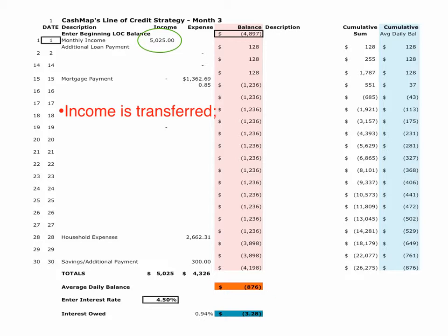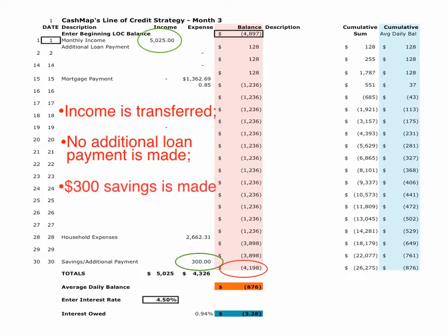In month three, you'll find that at the end of the month we did not make an additional loan payment, and our balance at the end of month three is almost $4,200. We made our regular $300 savings deposit, and so by the end of the month our average daily balance is just $876, and the interest that we owe is just $3.28.